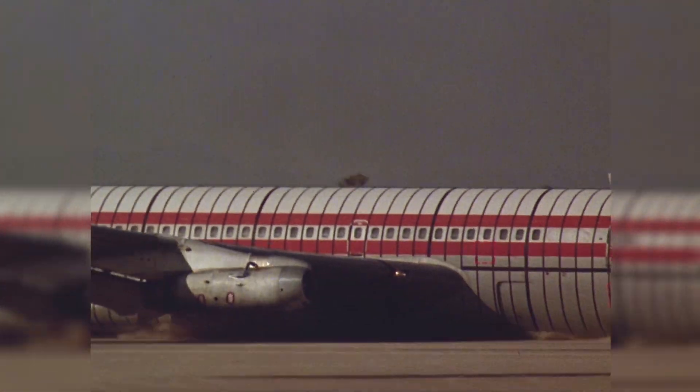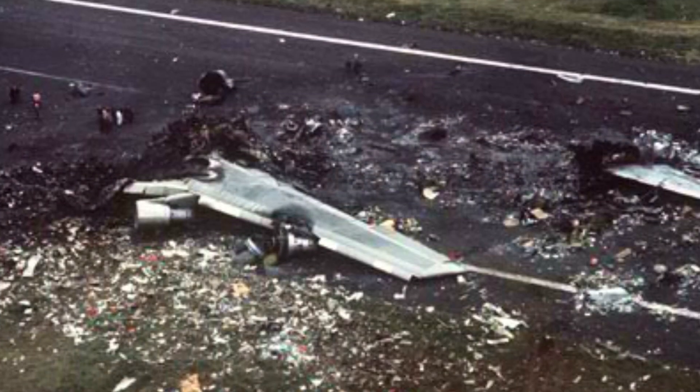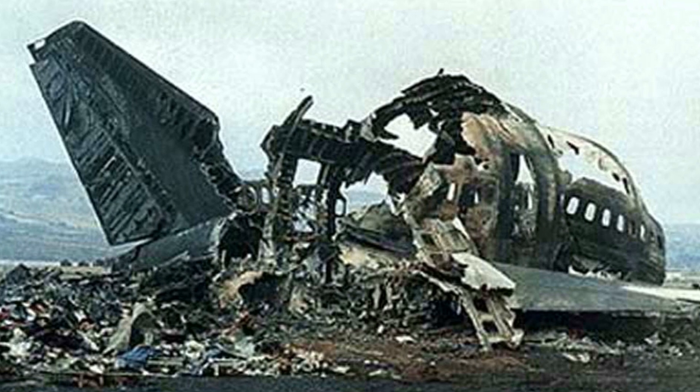When a plane crashes, it's generally not the impact that causes the most fatalities — it's the inferno that follows as the aircraft's fuel tanks split open, releasing their contents. Following the deadliest plane crash to date, where two passenger jets collided on a runway killing 583 people, the Federal Aviation Administration began taking a closer look at post-crash survival. They concluded that in the average crash, there were about 90 seconds for people to evacuate before the ensuing fire would envelop the aircraft. To increase survivability, half the battle is ensuring a speedy exit, and the other half is buying time.